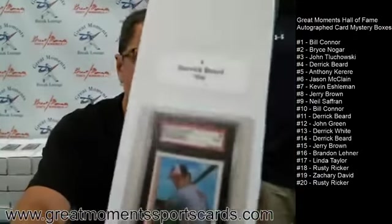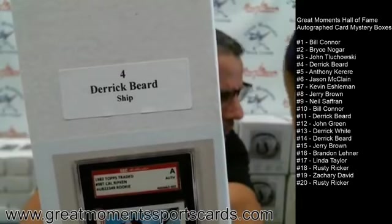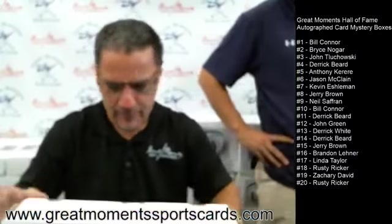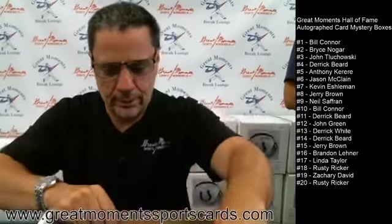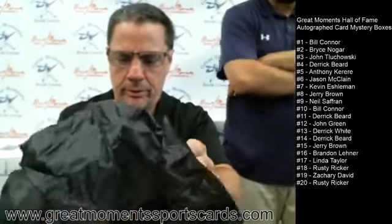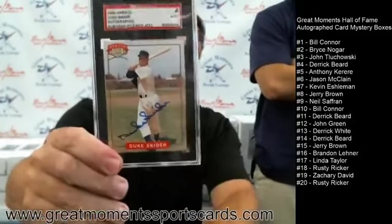Box number four goes to Derek, who has multiple boxes. Let's see what we have — box number four gets Duke Snider on a 1994 Nabisco card, deceased 2011. There's the 'A' up there for authentic. Duke Snider goes to Derek for his first one.